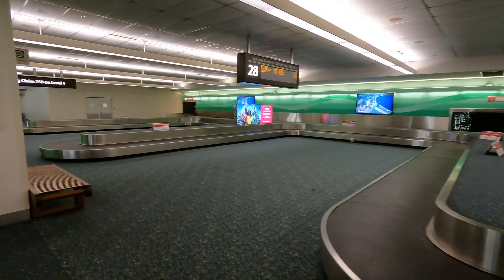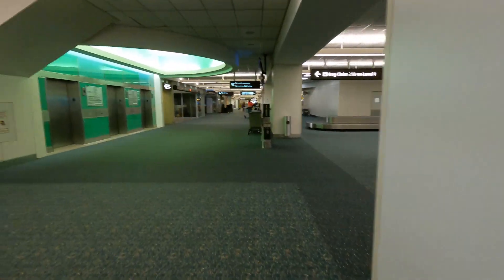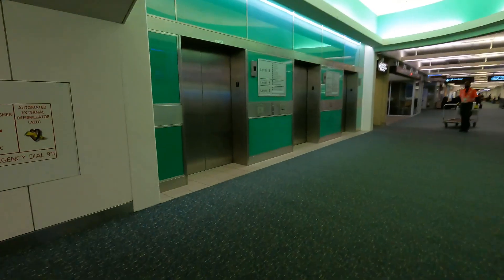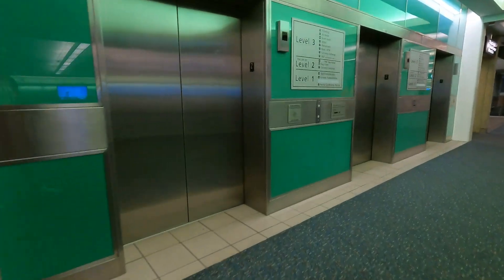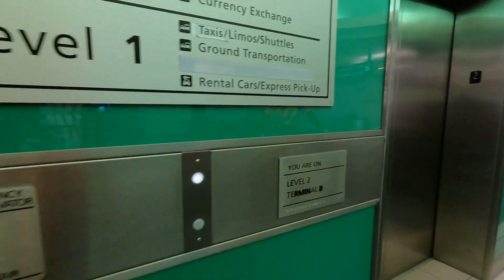Your luggage will arrive in terminal B on level 2, which is what you see here. From here we need to get up to level 3 so we can cross over to terminal A. From this point you can either take the elevator or you can take the escalator. This is about a 7 to 8 minute walk.